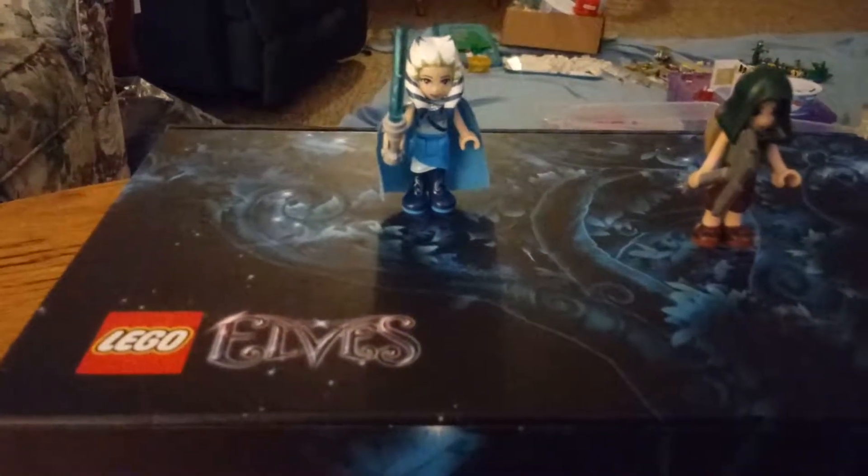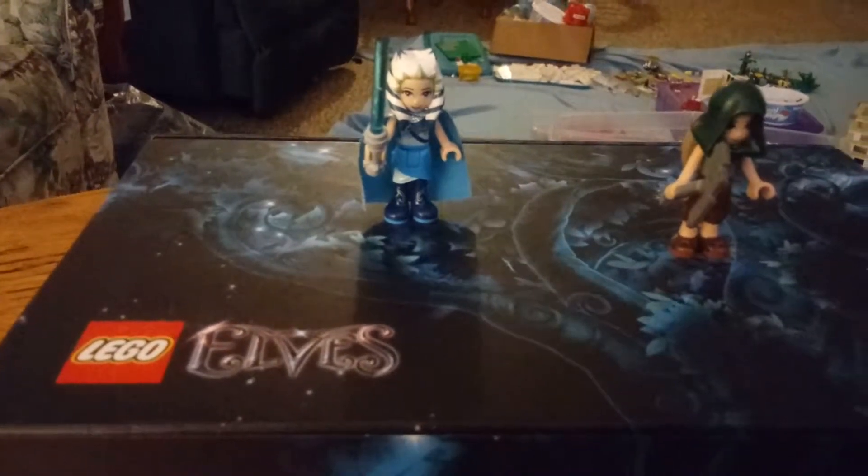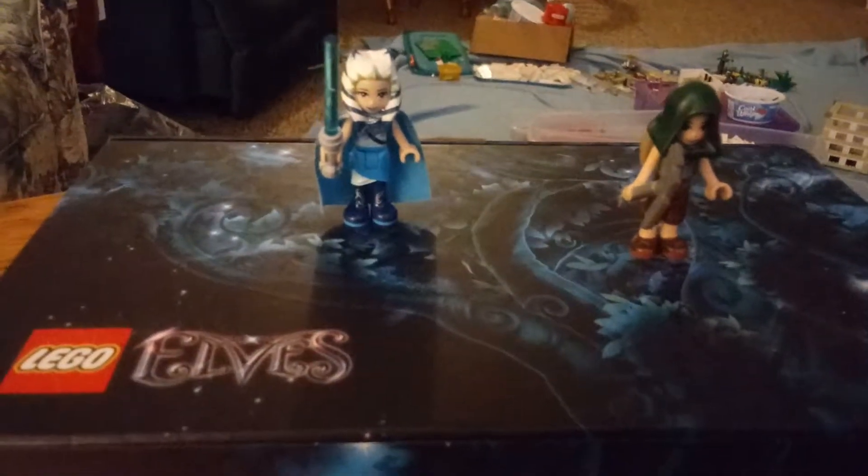Hi, this is BricksBear here, and I am doing the Fox Blocks Halloween contest entry for Shark Girl.